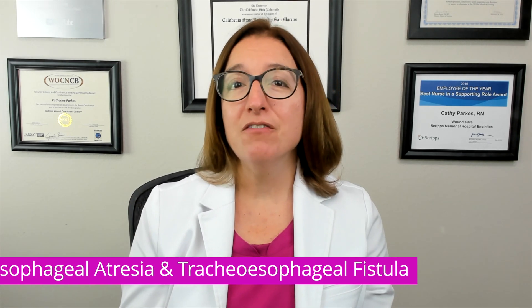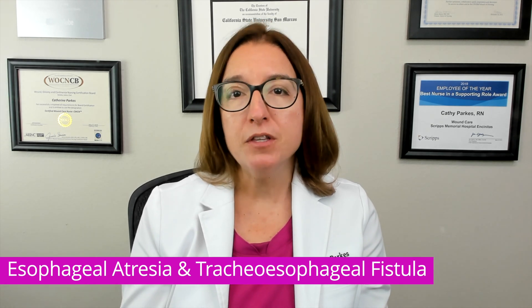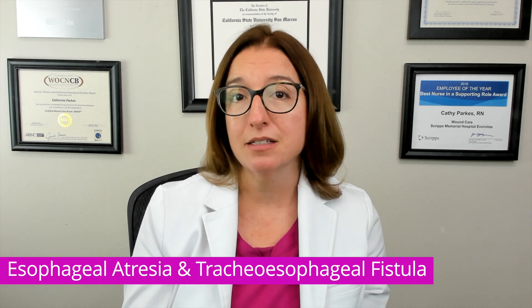Esophageal atresia and tracheoesophageal fistula are birth defects that cause malformation of the esophagus and the trachea, and place the baby at high risk for aspiration pneumonia and respiratory distress. With esophageal atresia, the upper part of the esophagus is not attached to the lower part of the esophagus. With a tracheoesophageal fistula, we have an abnormal connection between the esophagus and the trachea — a connection that should not be there.